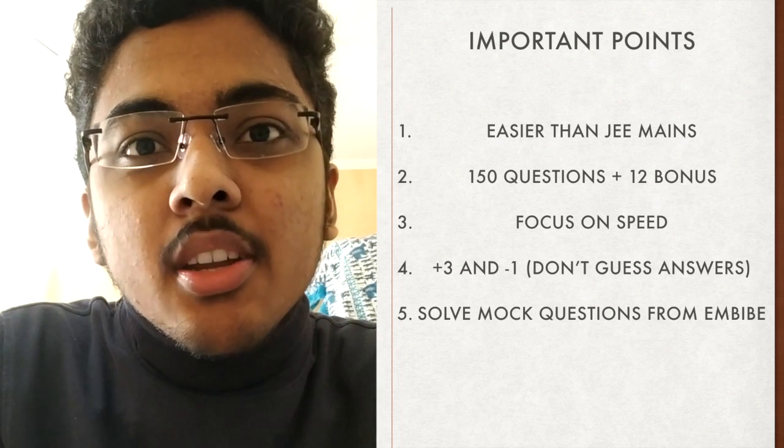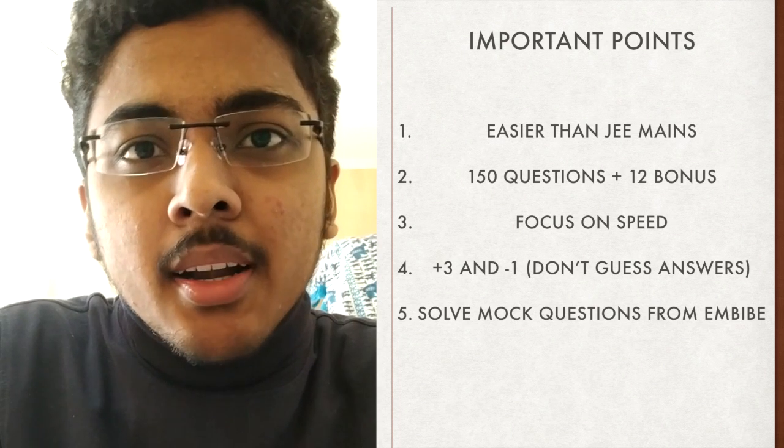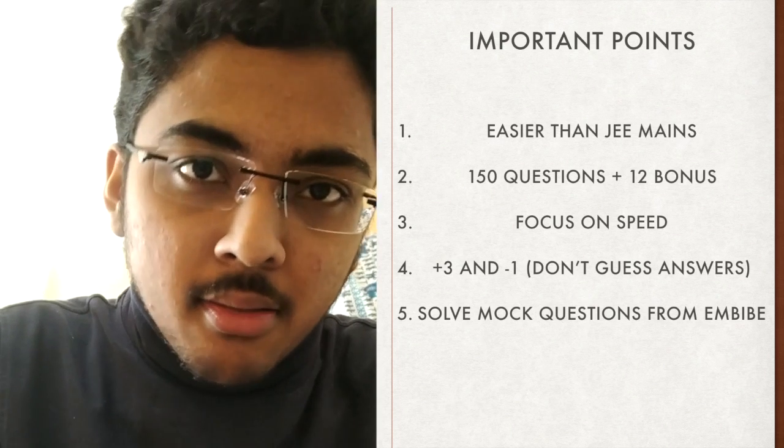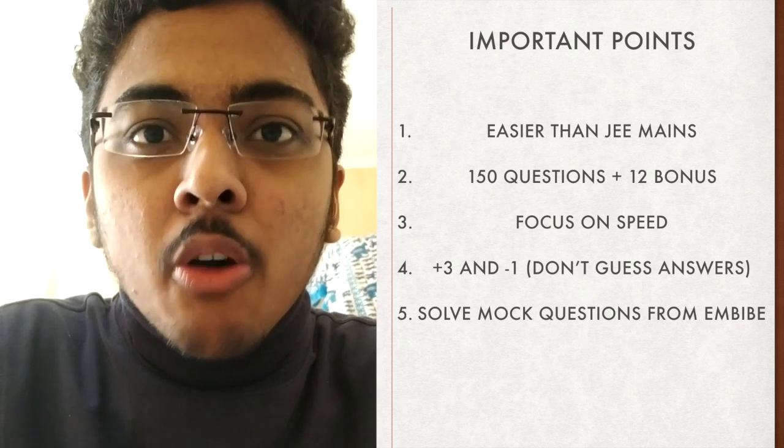About the BITSAT examination: BITSAT has four sections, namely Physics, Chemistry, Mathematics, and English and Logical Reasoning. We will now go into the depth of each of these sections and how to prepare for them.